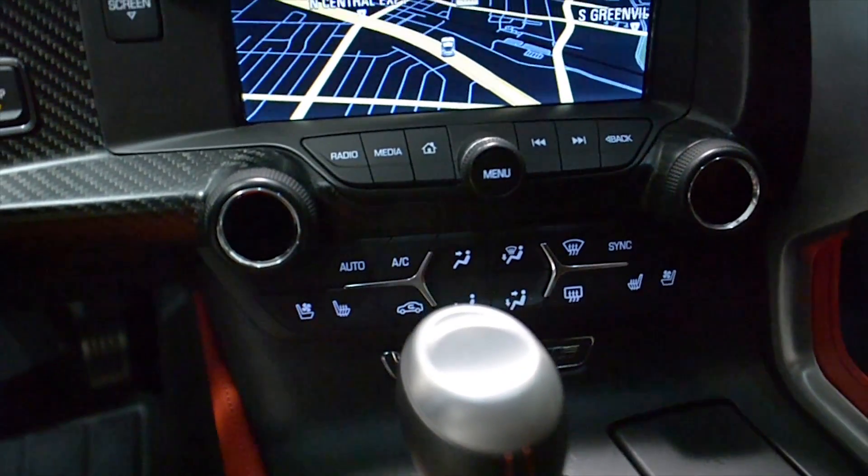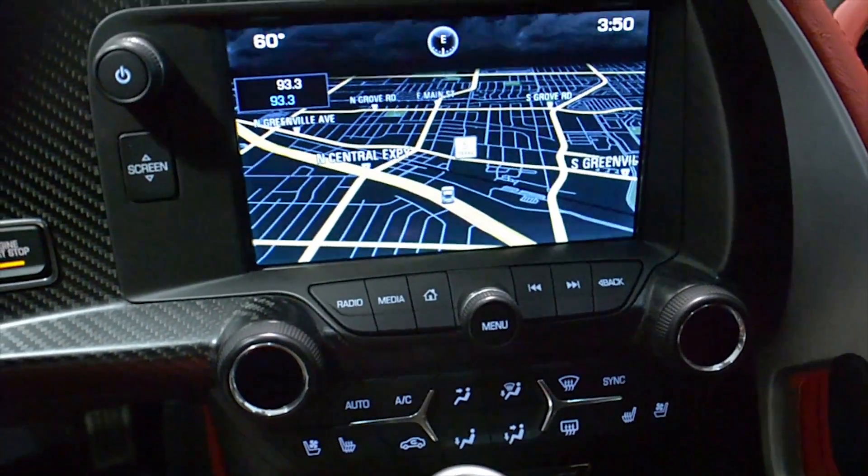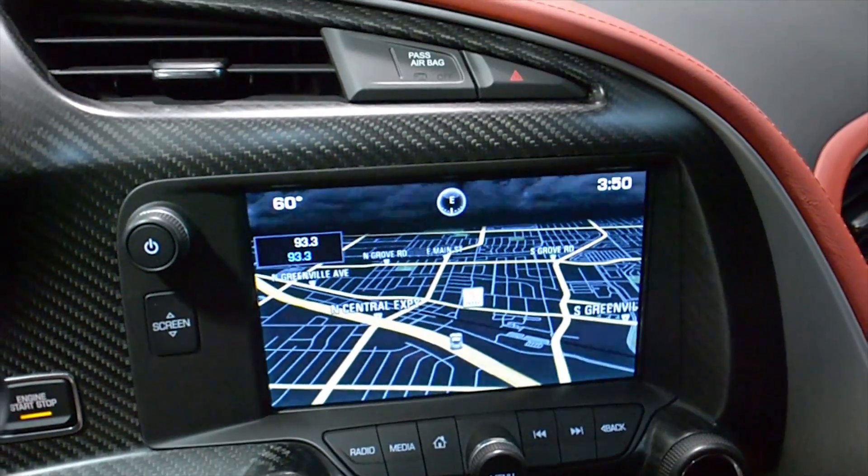The interior is in red leather with black leather accents, along with carbon fiber trim and red contrast stitching throughout.